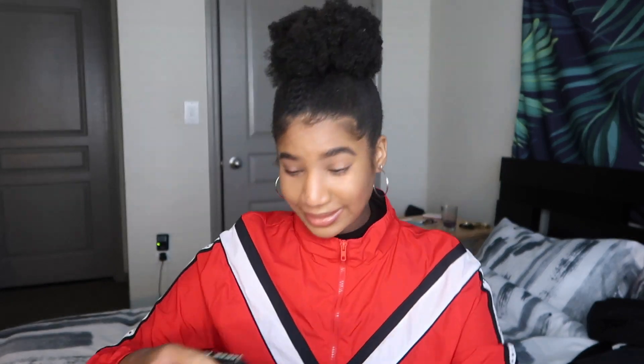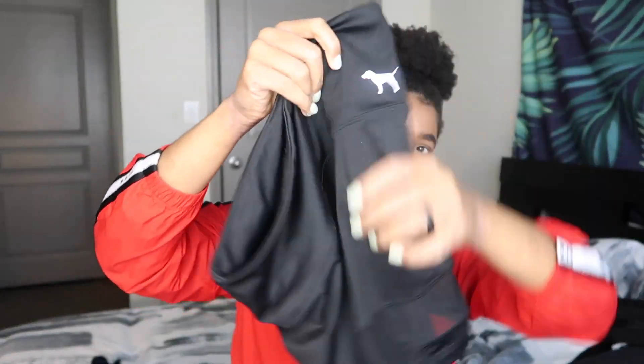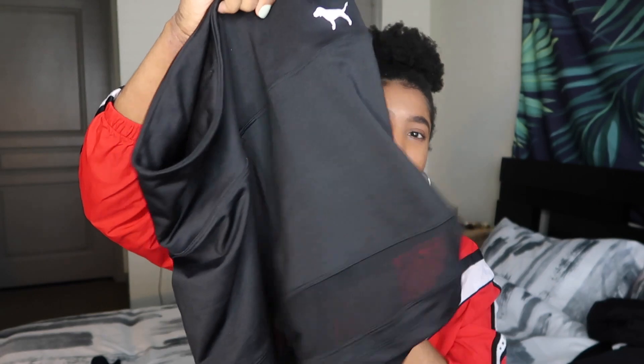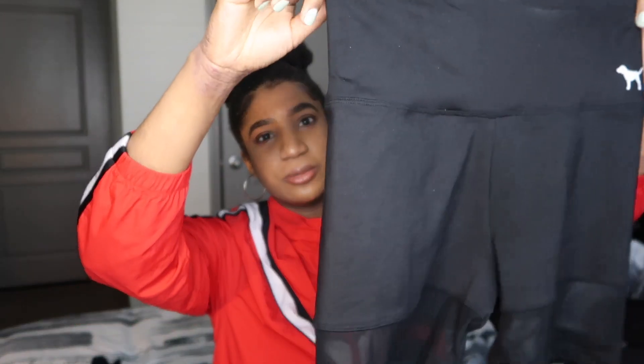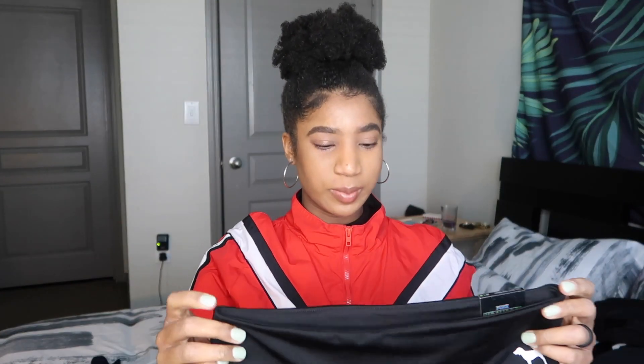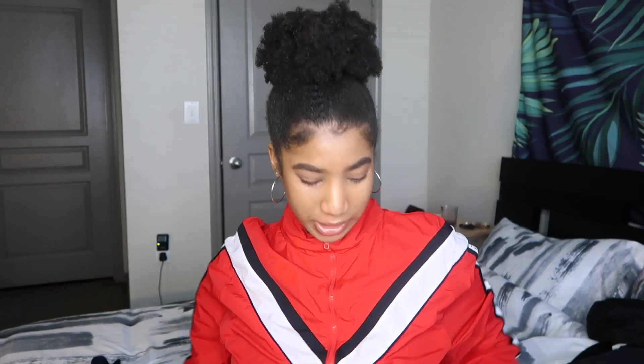The next thing that I had to get from Pink are these high-waisted bike shorts. They're so cute. I got them in solid black — it does just have the Pink logo and the white dog on the front, and there's mesh at the bottom on each leg. These fit really well and they do come up pretty high-waisted and they just kind of smooth everything out. This would be cute with oversized hoodies, long sleeve shirts, t-shirts — anything you want.